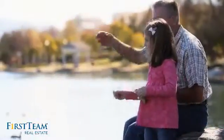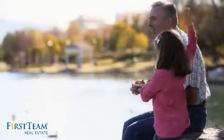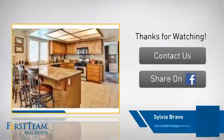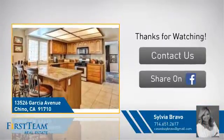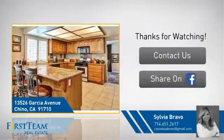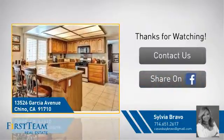All these great features add up to a property that might be not just your next house, but your next home. Thanks for watching. If you're interested in learning more, click on screen to contact us for more information, or share this property with your friends. We look forward to hearing from you.